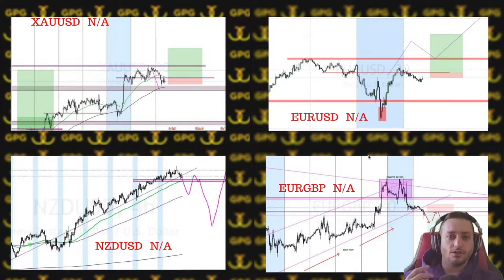If you want a break and retest to happen, you wait for it. If it doesn't show up, you're just not going to take the trade and call it not-activated.